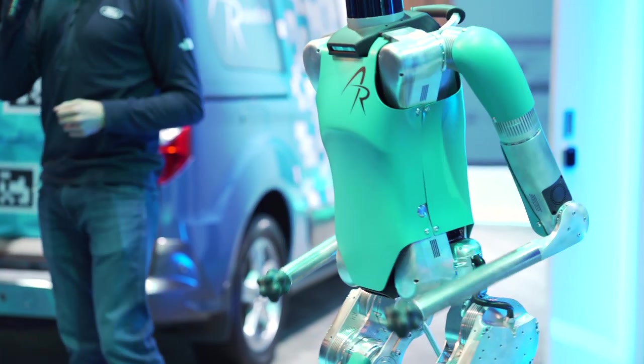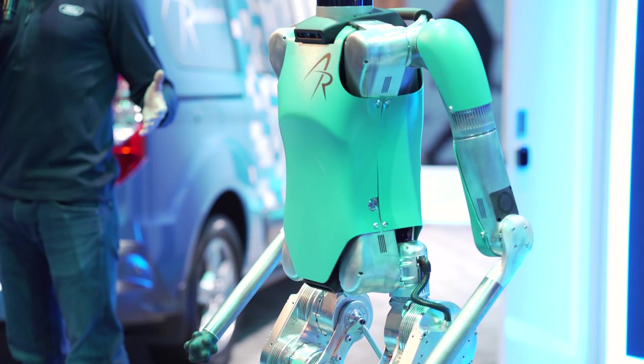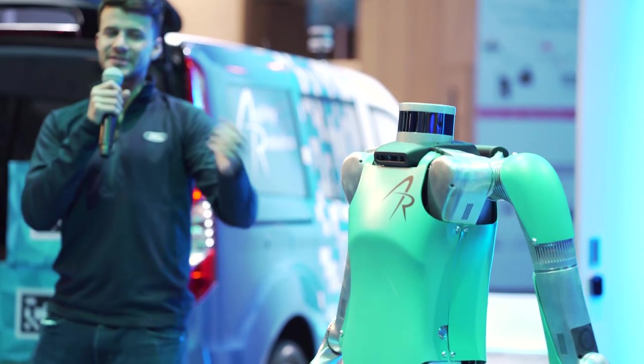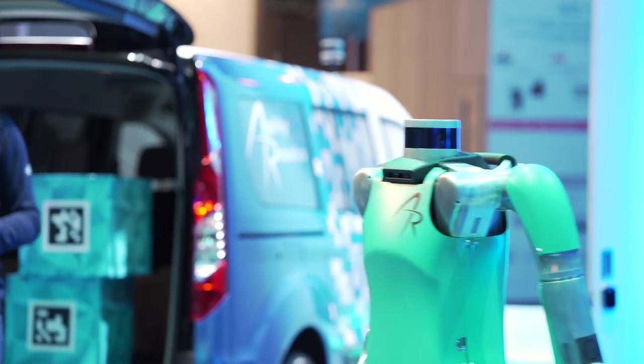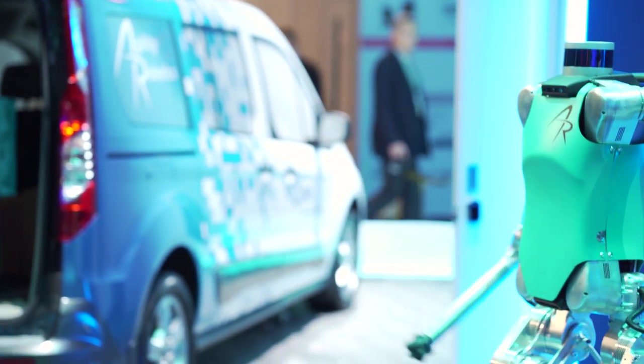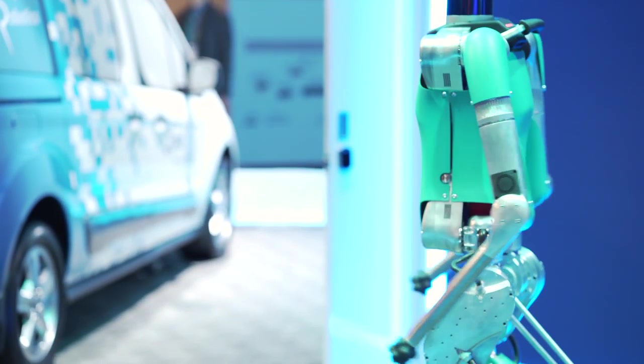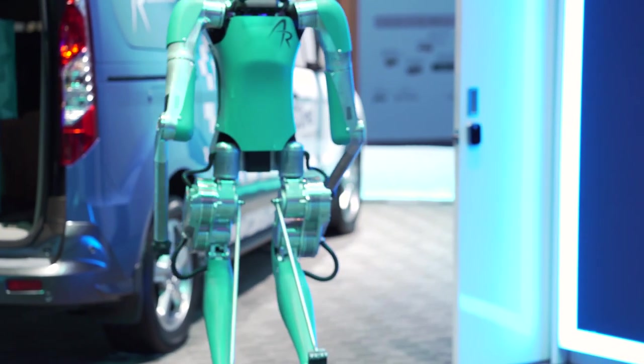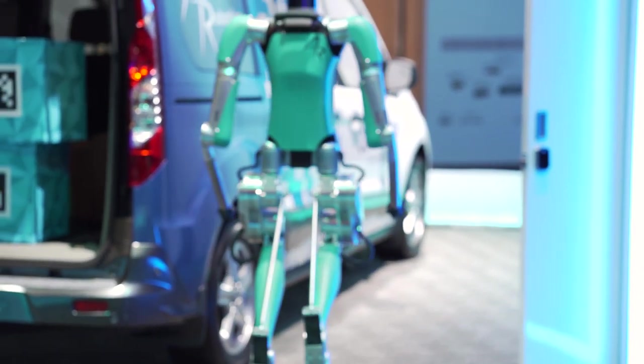Ladies and gentlemen, we want to say thank you for coming out here to Ford today. If you have any questions, the people of Agility Robotics will be up front here for you. And everyone say goodbye to Digit. We'll also be handing out some free goodies for those of you up here at the front, so feel free to stick around. Thank you for coming out here to the Ford display today.